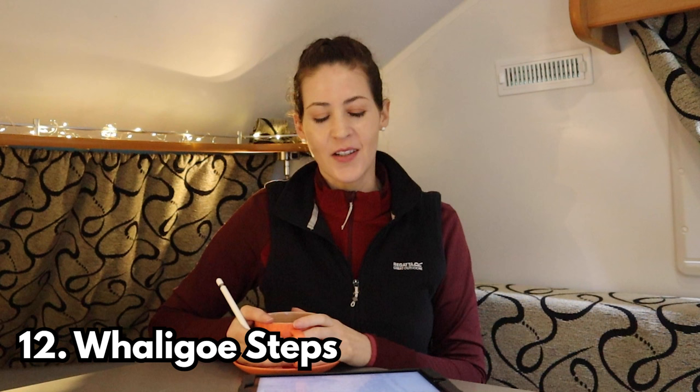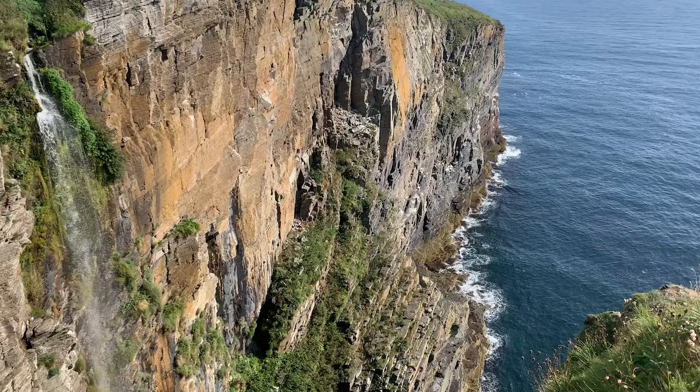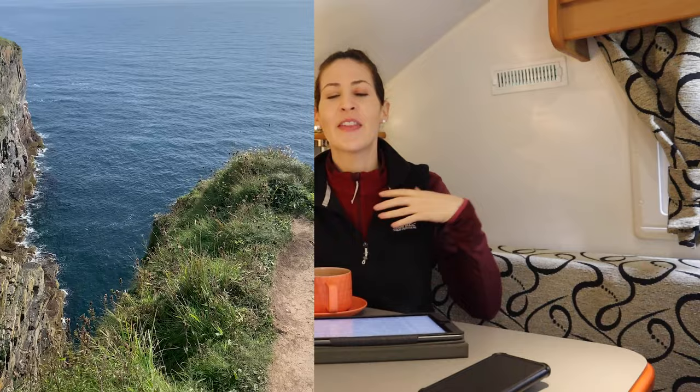Number twelve is Wally Go Steps — one of my favourite stops. Not so much the steps themselves, though they are tiring but great. Before you go down the steps you can walk out onto a ledge — it is very steep so make sure you're sure-footed because it's a long way down. But if you look to your left there's just this glorious waterfall, and that felt very magical. The most beautiful sight I've ever seen — I think partly because I didn't expect it.